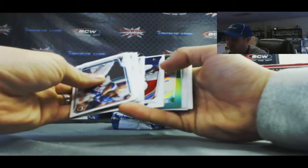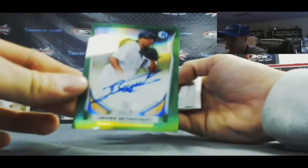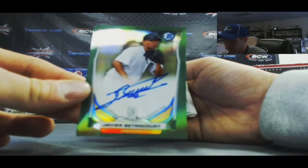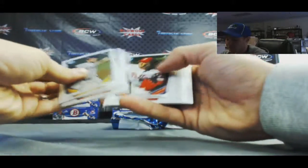All right, green refractor autograph coming up and it is Javier Betancourt. That one is number 52 of 75 — so the greens are out of 75.